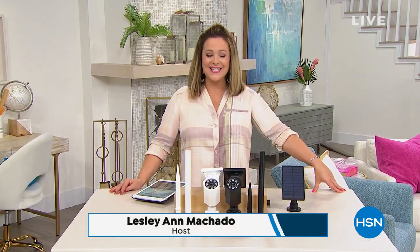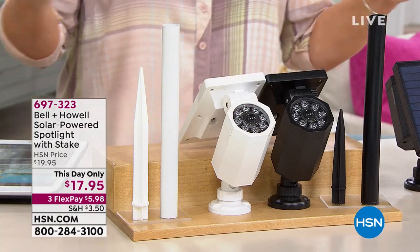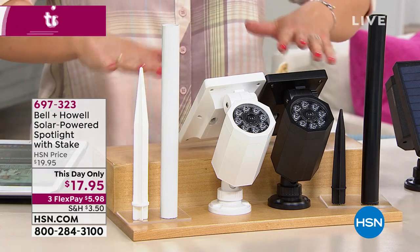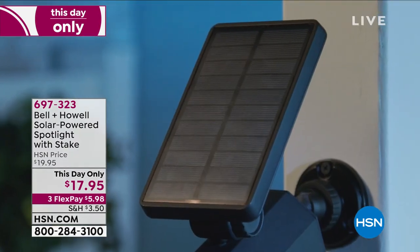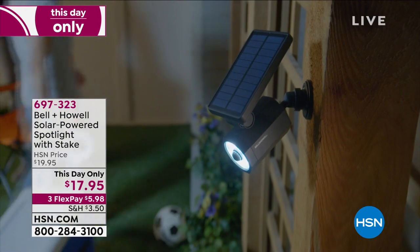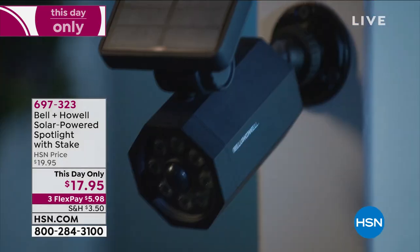Hey, I'm happy you're staying up with me tonight. I'm Leslie and you're watching HSN. We are focusing on Project Home — super smart, innovative products that will help you tackle all those things you've got to get done in and around your home. Lighting is a very big one, but typically lighting an area outside your home can be very costly. Without having to hire an electrician or do any wiring, Bell and Howell has created one of the most powerful solar-powered motion detection spotlights.